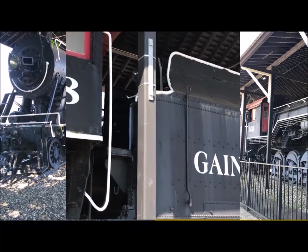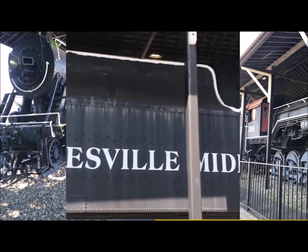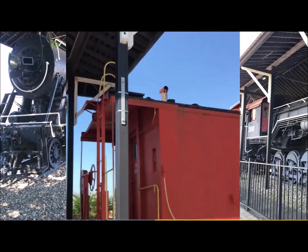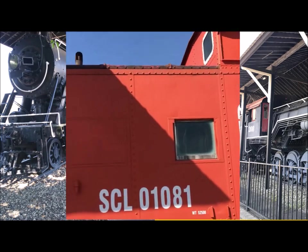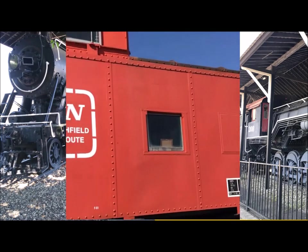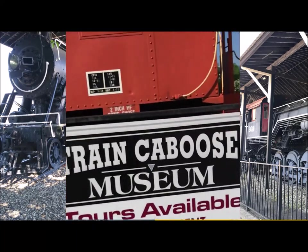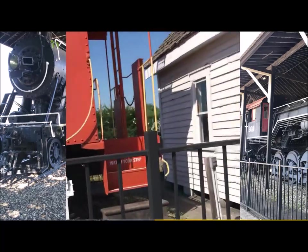I'm gonna walk around this thing — I'm a little too close to it. There's a Gainesville Midland. Looks like maybe I can get around to the other side. Georgia, Clinchfield, West Point Route. Oh, there's a museum in the caboose — by appointment.